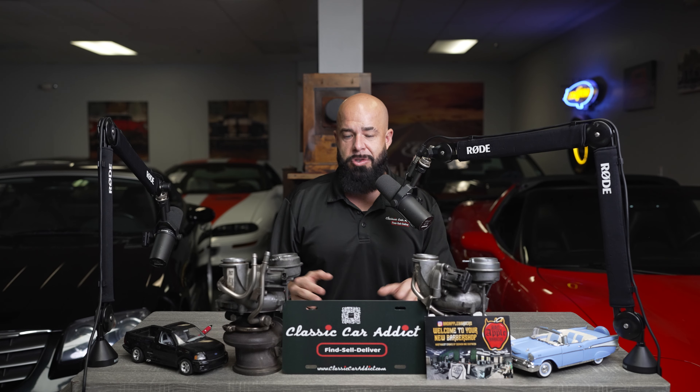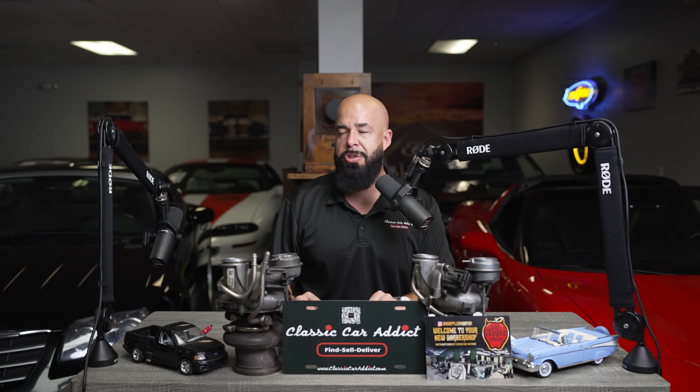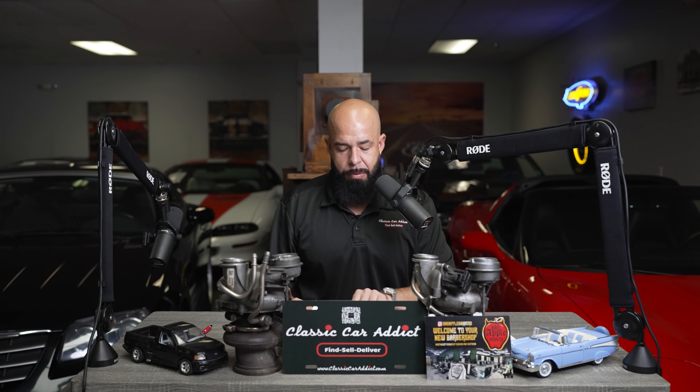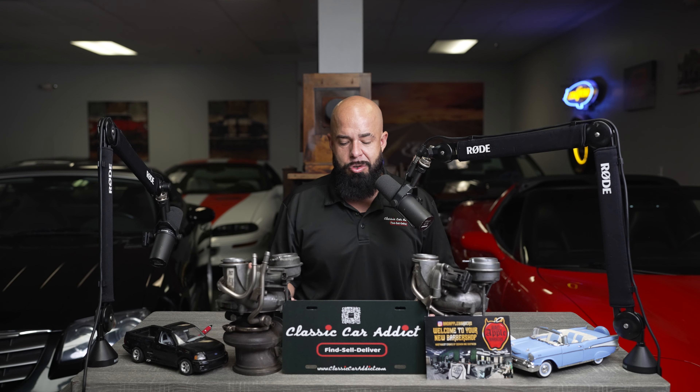The 2024 Chevrolet Corvette has a starting price of $66,300. Of course, you technically can get one for that but you're not really going to be able to. Well-equipped is going to be roughly $78,000 for that one. We're not talking Z06 or ZR1 here — just having it well-equipped so you can really enjoy the vehicle.